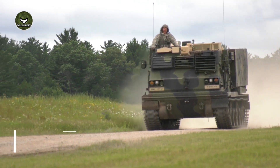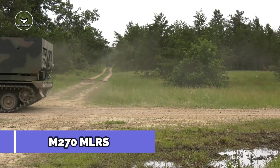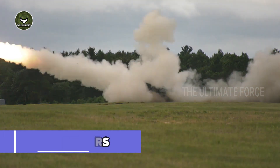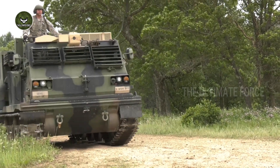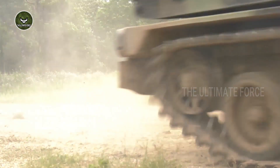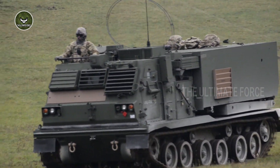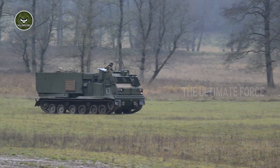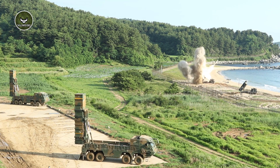The M-270 Multiple Launch Rocket System (MLRS) is an American-developed, armored, self-propelled rocket launcher. The U.S. Army's MLRS vehicle variant is based on the Bradley Fighting Vehicle chassis. The first M-270 was delivered in 1983. The MLRS was later adopted by several NATO countries and others. The MLRS first saw service with the United States in the 1991 Gulf War.